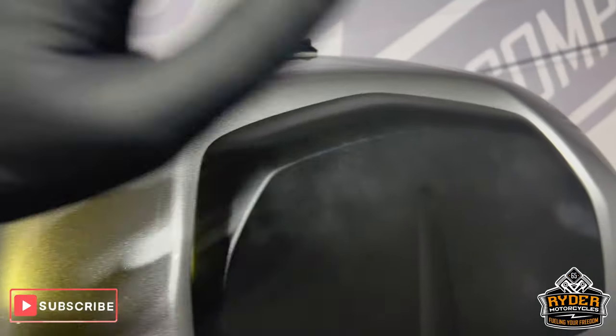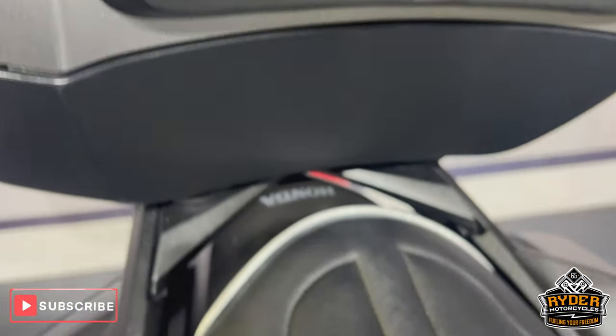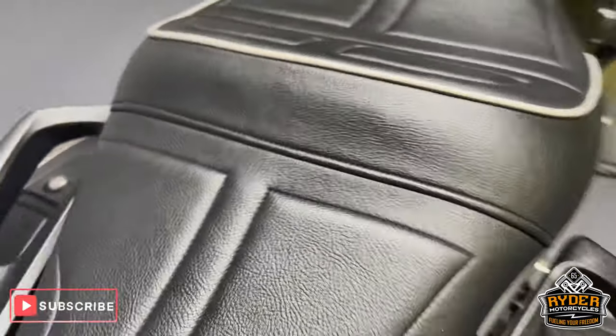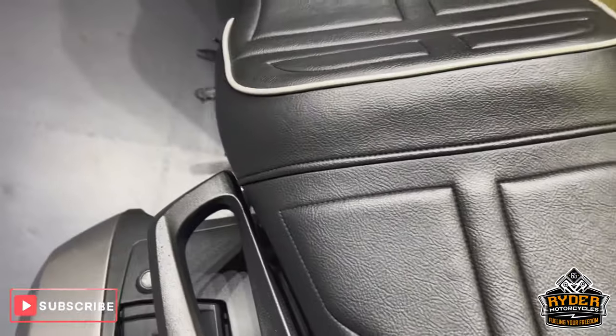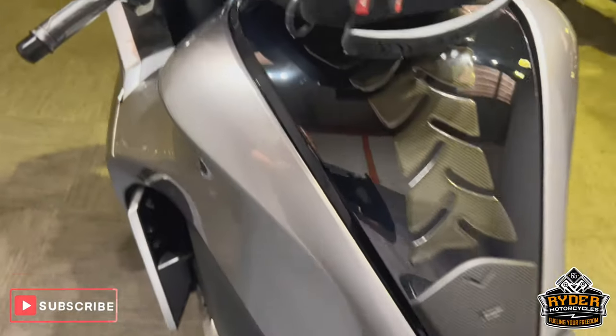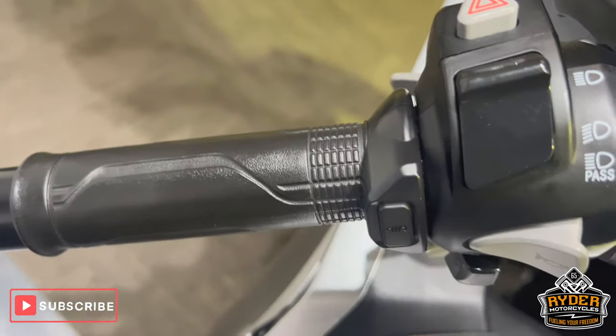Of course I've got the back rest on the top box. All the seats are really nice — it is an aftermarket seat so it's a bit more comfortable than the normal one. All the tank is really nice, and there's a tank protector on there. I've also got heated grips.